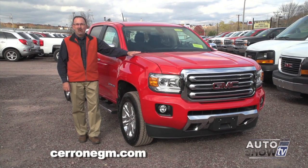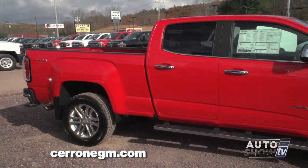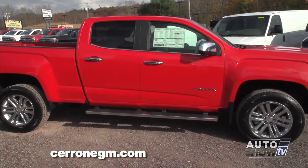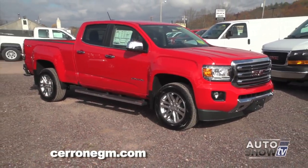This is not the Sierra. This is the all-new, redesigned 2015 GMC Canyon. The reviewers have said some really nice things about it, so we wanted to check it out. This is considered a mid-sized pickup truck. Not everybody needs something that's ginormous — this could be just the perfect truck for you.